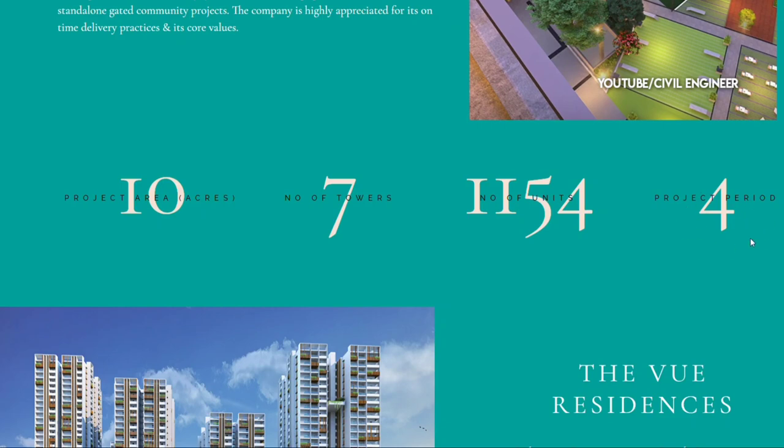We will now cover the amenities, project highlights, and the price offer.